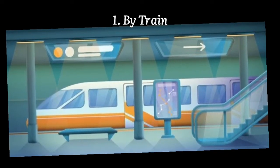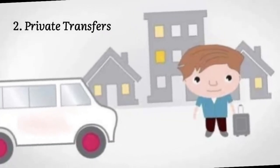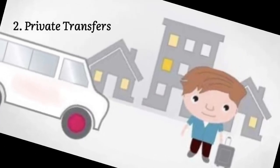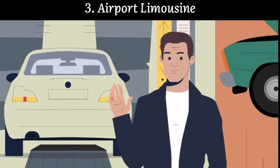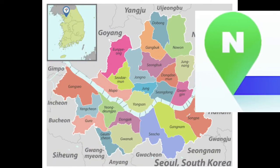Second, by private transfers: if you want utmost convenience and ease — especially without having to drag your luggage around — I recommend booking a private transport to your hotel. Third, by airport limousine or shared transfers: there are limousine buses that travel directly to major areas and big hotels in Seoul, and they are a great option when you're traveling with a lot of luggage.